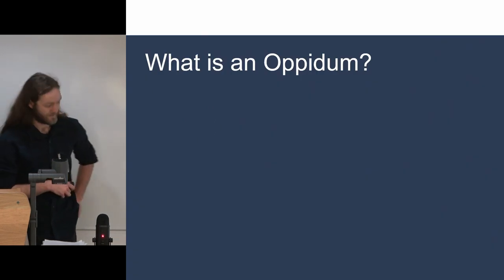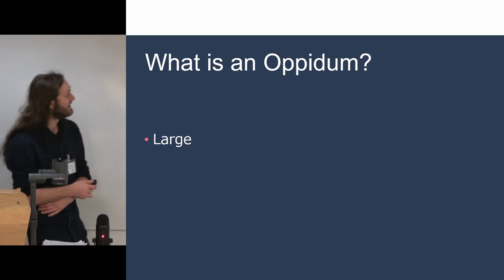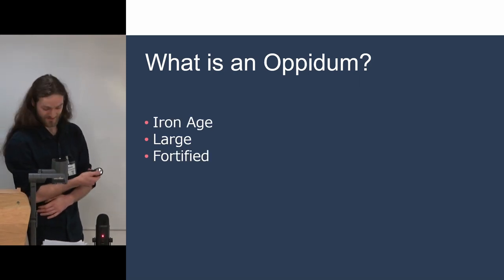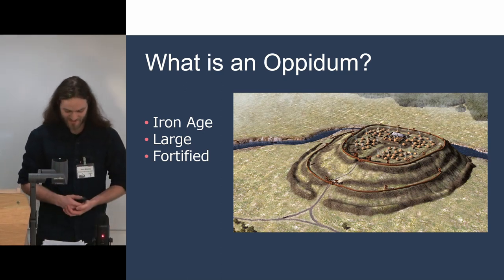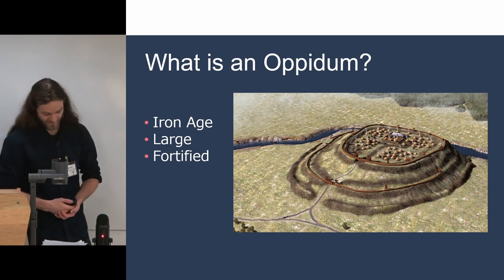So what's an oppidum? Very simply, it's a large Iron Age fortified structure. These would be centres for trade and administration, and they're found throughout Europe in the Iron Age.